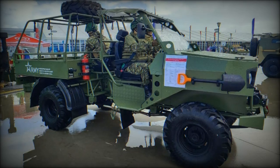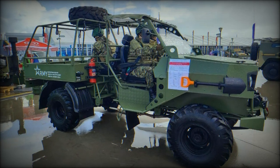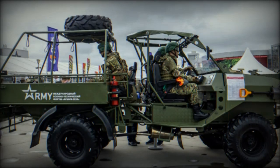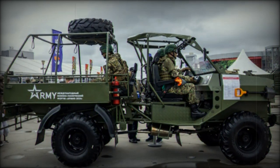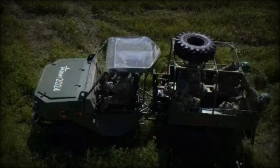The all-terrain capability is further enhanced by large, specialized 12.4 L16 APR tires designed for off-road conditions. With a ground clearance of 280mm, the Plaston TT is built to overcome obstacles, making it highly suited for both combat and logistical roles in difficult environments.